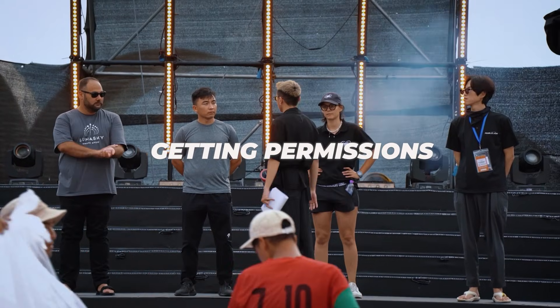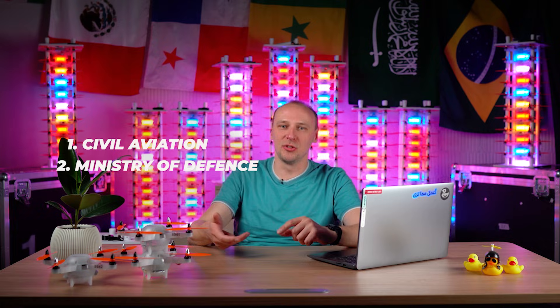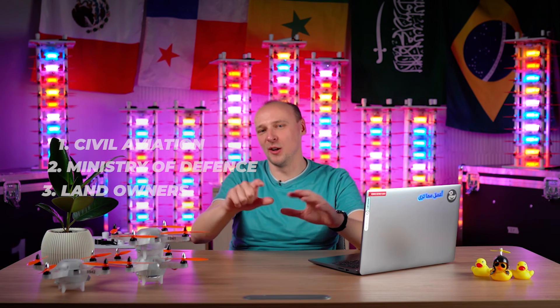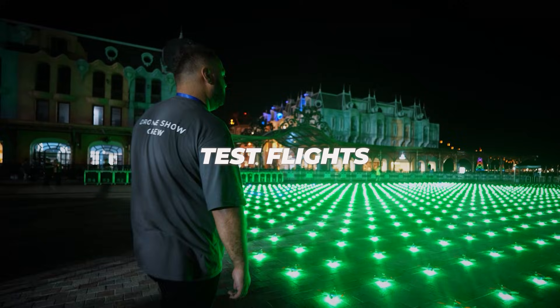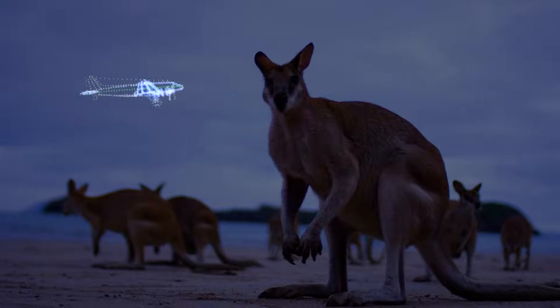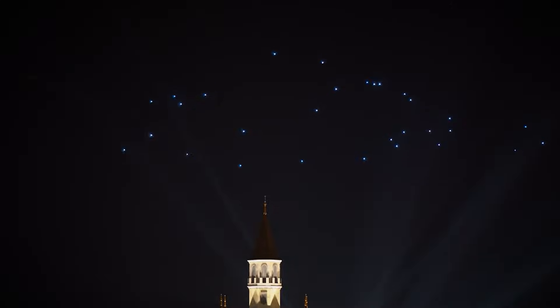In addition to this, it is necessary to prepare a bunch of permitting documents, obtain permission from various regulatory bodies such as civil aviation, the Ministry of Defense, landowners, and a whole host of other people. And it's essential to check the drones beforehand to make sure they don't decide to fly off to Australia. The drone show is actually quite similar to theater overall.